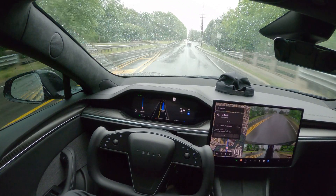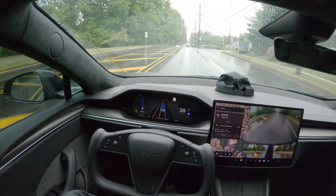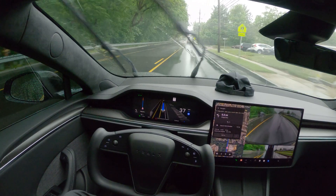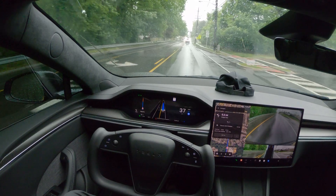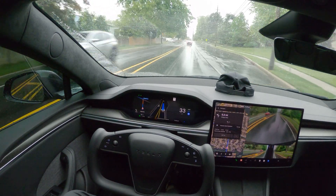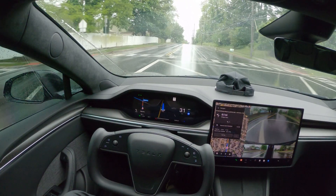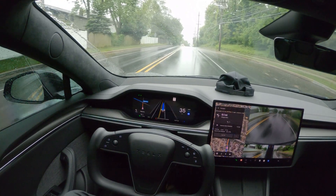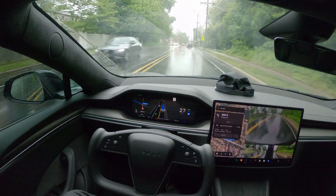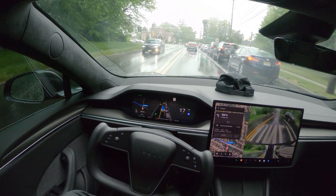The rain is picking up — this is more rain than what we experienced in my older video where I drove in the rain. Let me know in the comment section down below if you want me to test this out at nighttime as well. I did make a nighttime video but didn't get much response. I think you guys prefer daytime videos, but it would be great to test it if it's raining at night — so let me know in the comments and we can make it happen.